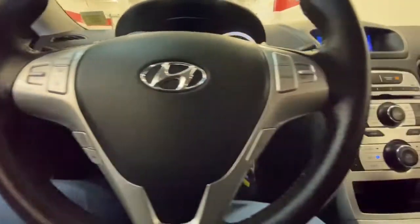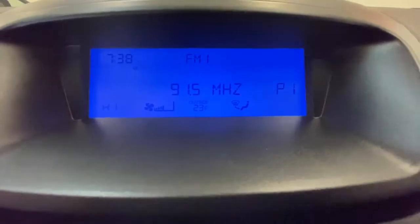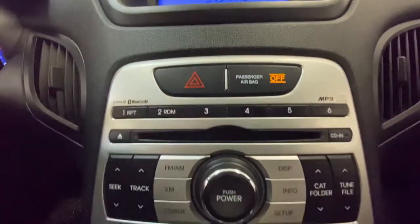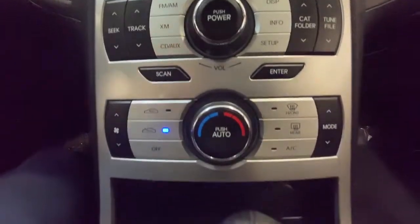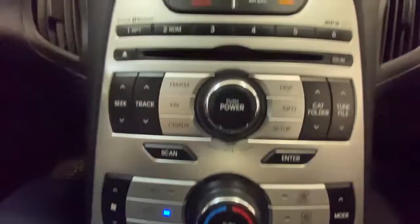The following are some of this vehicle's highlighted options: keyless entry, fog lamps, satellite radio, steering wheel audio controls, aluminum wheels, Bluetooth connection, stability control, leather steering wheel, rear-wheel drive, pass-through rear seat.